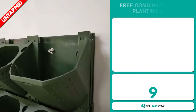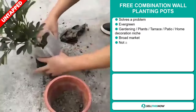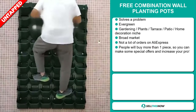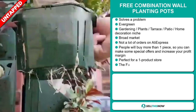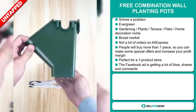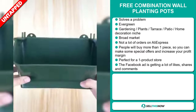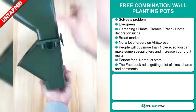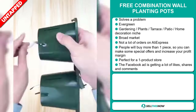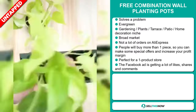Our next product is the Free Combination Wall Planting Pods. Now this is a problem solver. It's an evergreen product, which means you can sell this all year round. It falls under the gardening, plant, terrace, patio, and home decoration niche markets. We also think that this item has a broad market base and a lot of untapped potential. So far there haven't been many orders on AliExpress, so you could definitely take advantage of this. And people will buy more than one piece, so you can make some special offers and increase your profit margin. It's perfect for a one product store.